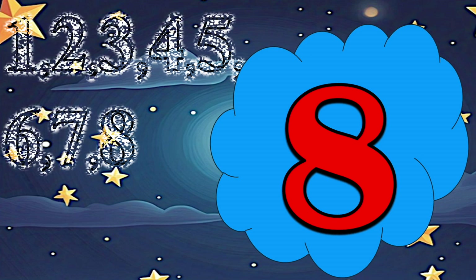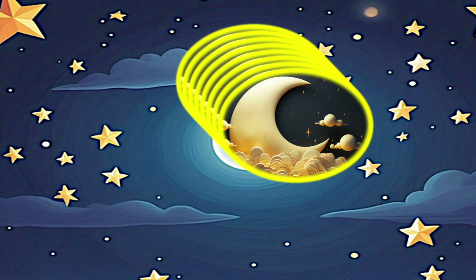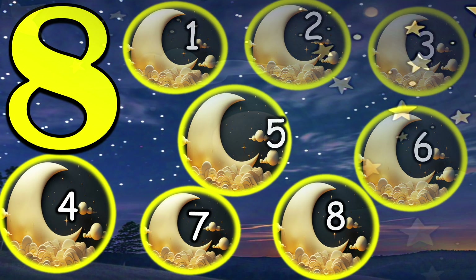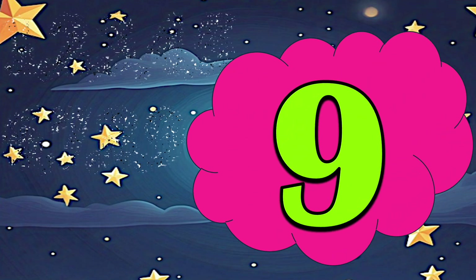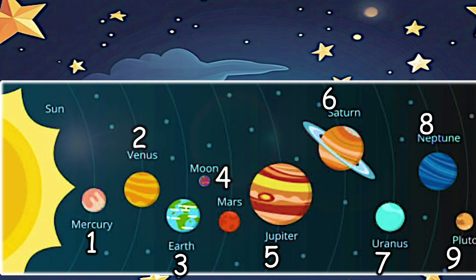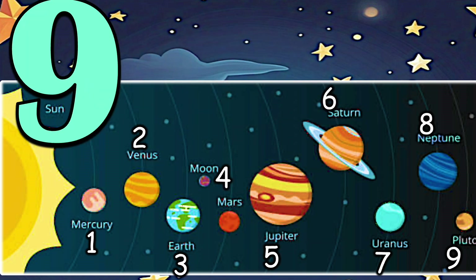8 — 8 moons who are our night buddies. 9 — 9 planets which are revolving around the sun.